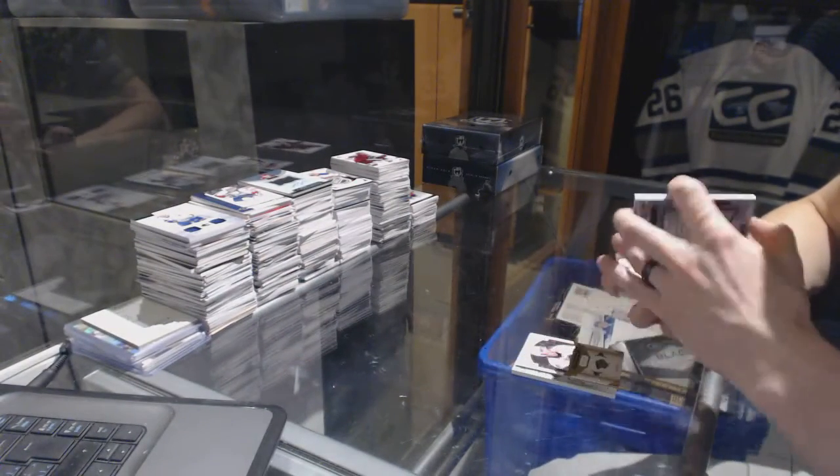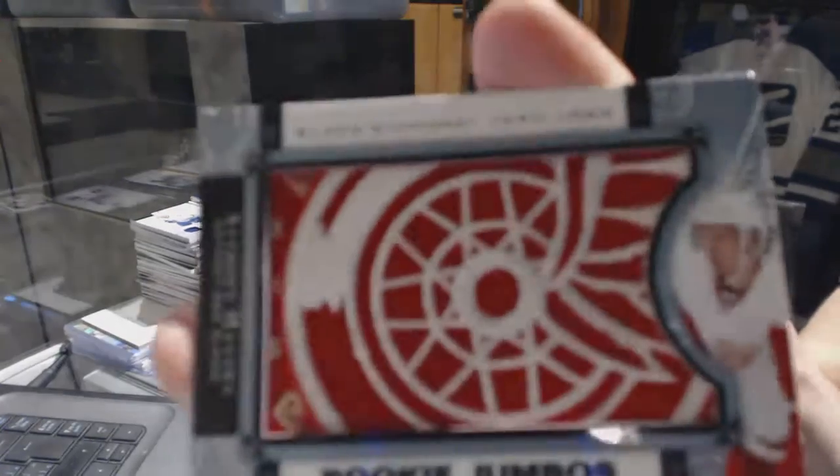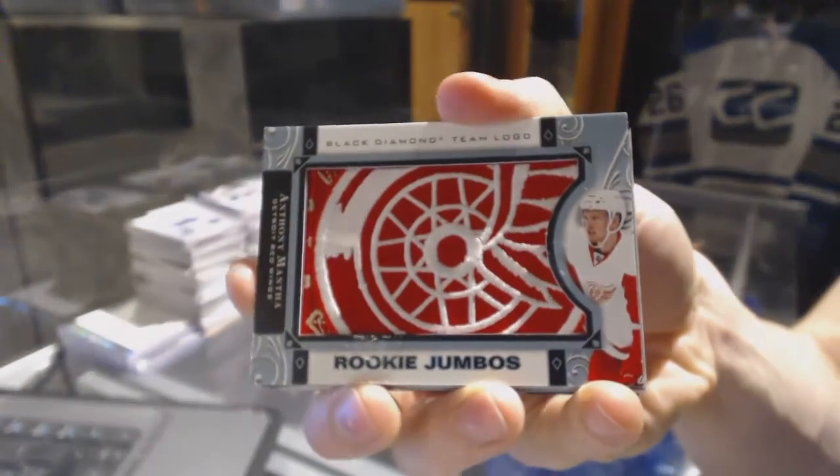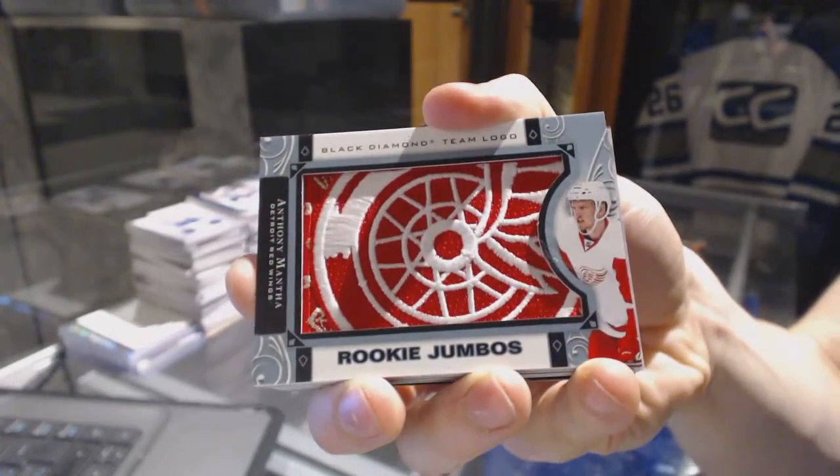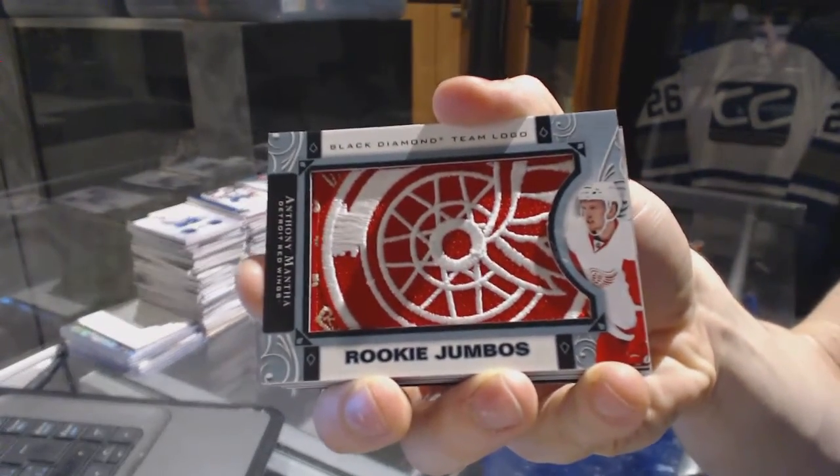We've got a team logo rookie jumbos for the Detroit Red Wings — Anthony Menta.